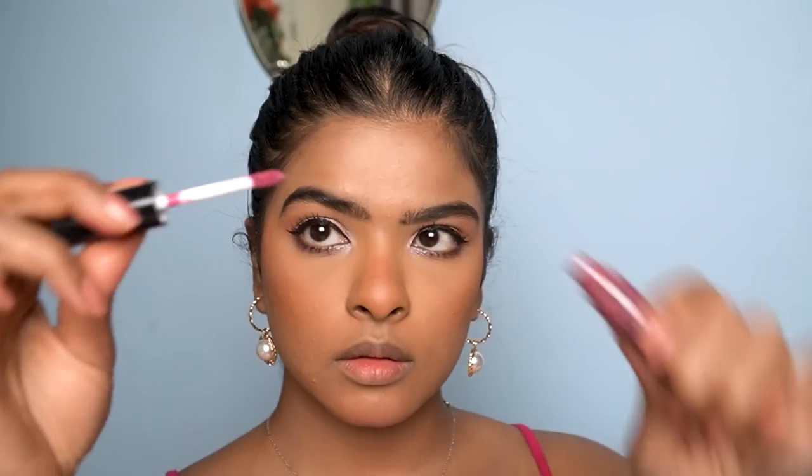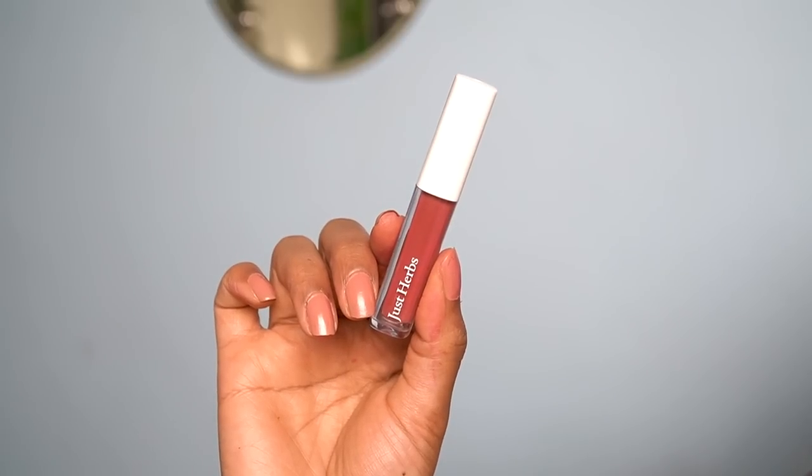Moving on to lip products. First is NYX Soft Matte Lip Cream in shade 15. The NYX soft matte range is affordable with a matte finish but not very long lasting — you can re-apply. Shades 55 or 58 are my favorites. This particular shade doesn't look great on my skin tone, but with a dark color lip liner I can definitely wear it.